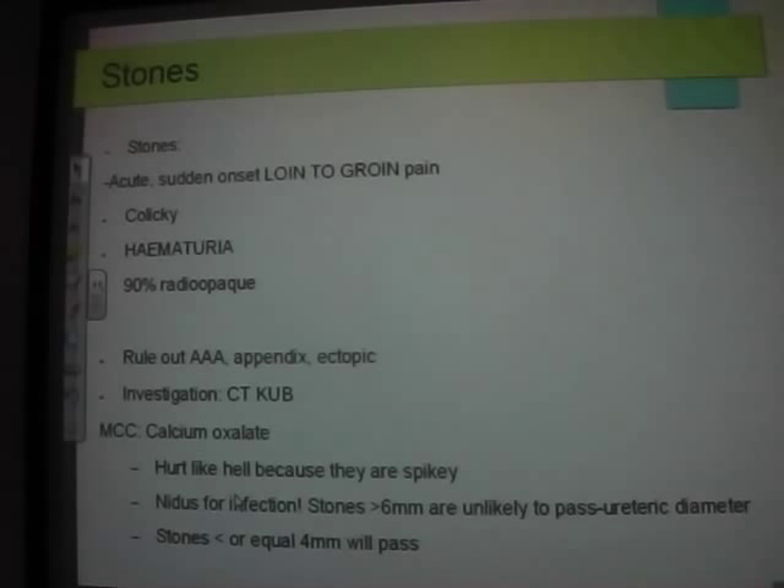The ureteric diameter is about 4–5 mm. Stones less than 4 mm generally pass; 6 mm are unlikely to pass; 4–5 mm is when you call a urologist. When you see these patients, always get a urologist on the phone. Generally they aren't bothered if it's under 5 mm — they'll send them home with Tamsulosin 400 mcg daily, which relaxes smooth muscle of the ureters, plus oral analgesia, and refer to a rapid access HOT Clinic. Half the time the stone will have passed by the time they attend.